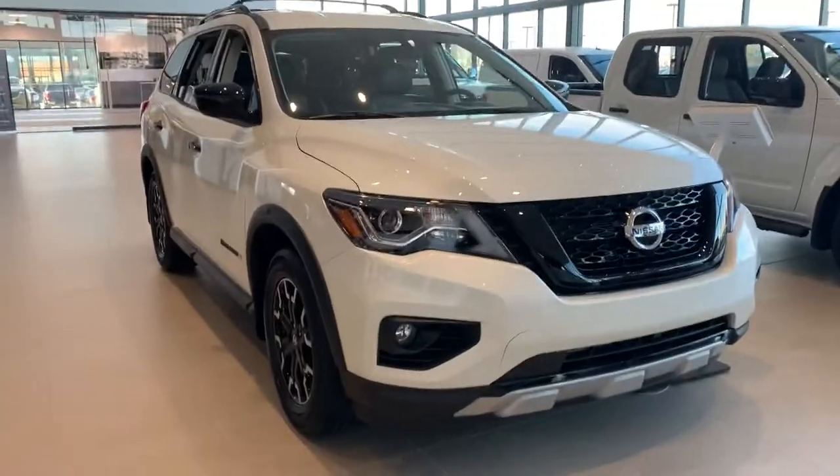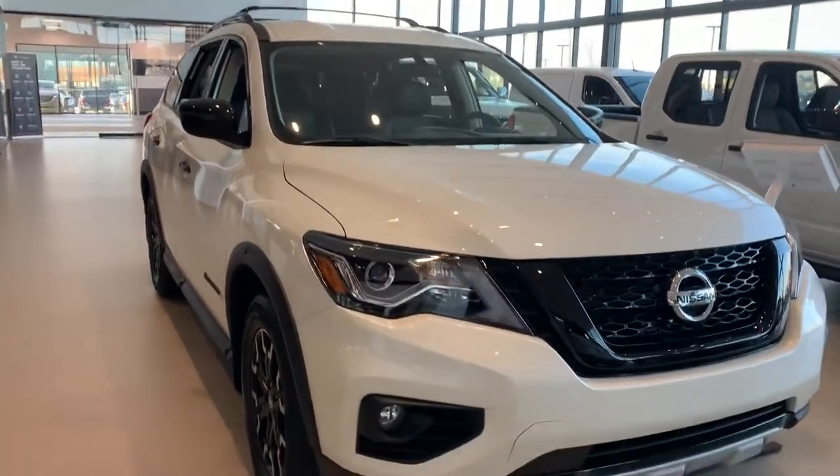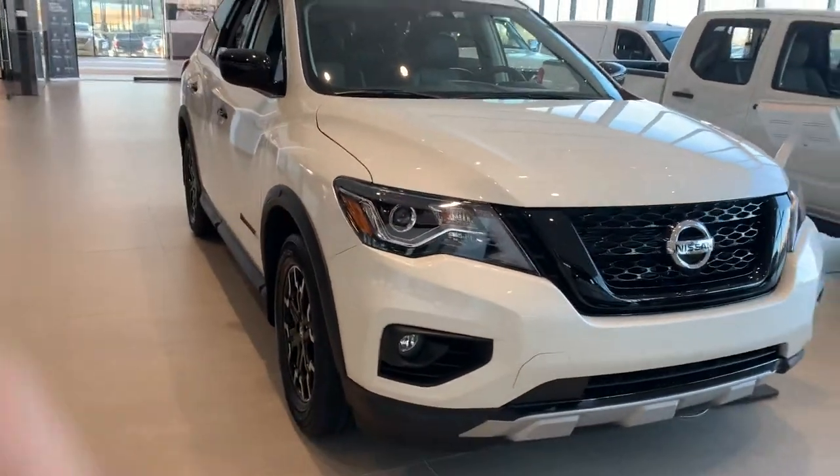Hello Nina, this is Saville over here at Northside Nissan. I just wanted to take a quick moment here to show you a quick walk around video on this beautiful 2020 Nissan Pathfinder.